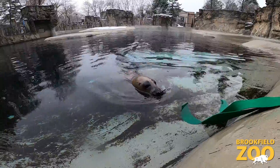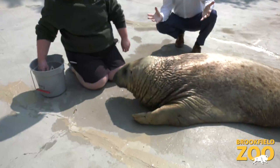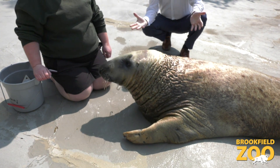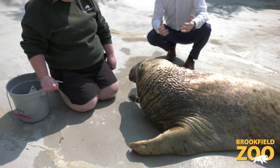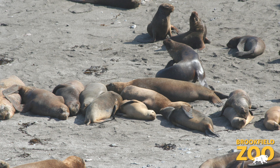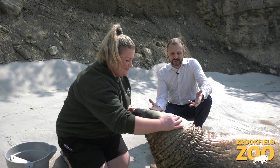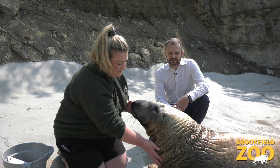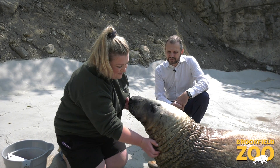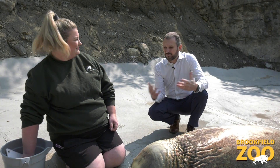Here at Brookfield Zoo we work with both seals and sea lions from a conservation standpoint. Gray seals like Kenak are found in the North Atlantic and we support conservation programs for these animals. We've also got a great program in South America where we work with South American sea lions and South American fur seals. All of these marine mammals face very similar threats right now — we see a lot of entanglement issues, a lot of bycatch with fisheries, and still a lot of illegal hunting that goes on for these different types of animals.